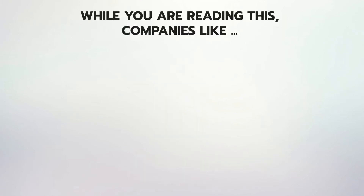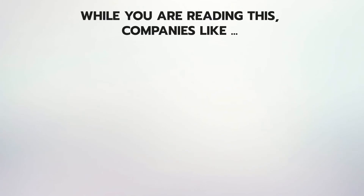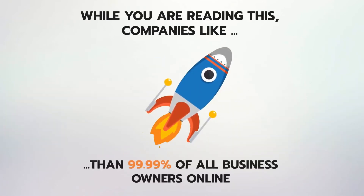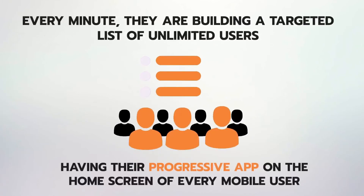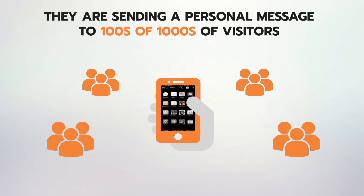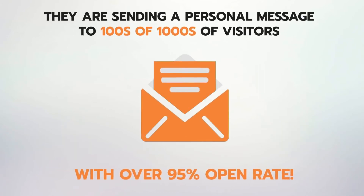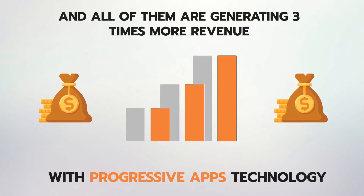While you are reading this, companies like Uber, AliExpress, Trivago, Pinterest, Instagram, and 100 others are playing ahead of the game compared to 99.99% of all business owners online. Every minute, they are building a targeted list of unlimited users who have their progressive app on the home screen from almost every mobile user who visits their website. They are sending personal messages to hundreds of thousands of visitors right inside their smartphones in one click with over 95% open rate.